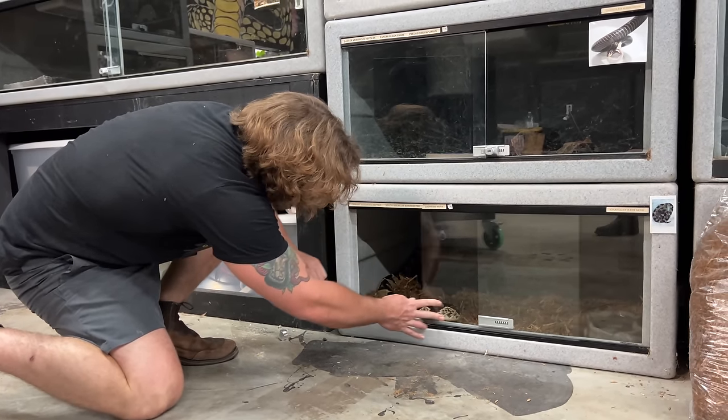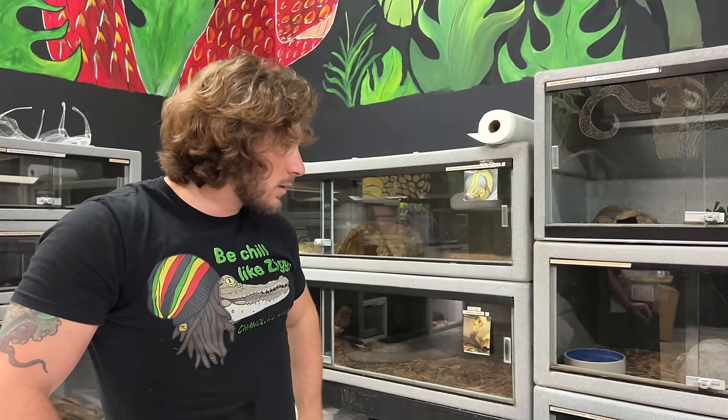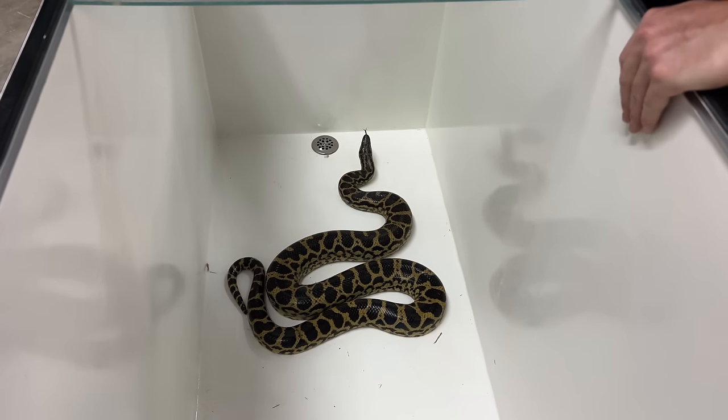Don't ever get this close to venomous reptiles or do what I'm doing. The way I handle these animals is super dangerous. You should only be working with these animals if you're a professional who's been doing it for your whole life or at least a long time. A simple mistake, misreading the body language, maybe looking away for a second — and then you get tagged and you're dead. There's an 85-95% fatality rate for the bite of a Bushmaster.